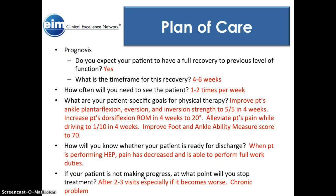I expect this patient to have a full recovery and to get better in four to six weeks, seeing her one to two times per week. I'll know she's ready for discharge when she's performing her home exercise program, pain is decreased, and she's able to perform full work duties. If my patient isn't progressing, I'd probably reassess after the third visit. If she's becoming worse after two visits, I'll change the approach — she needs to be compliant with her home exercise program.